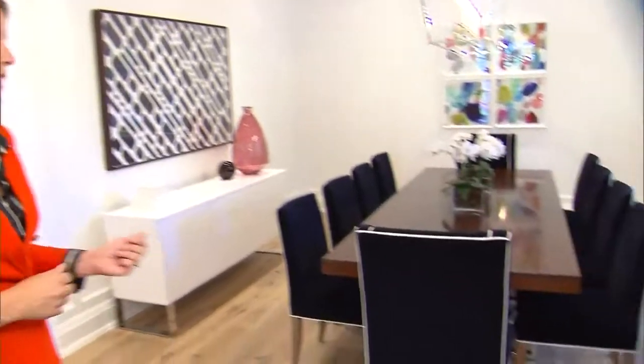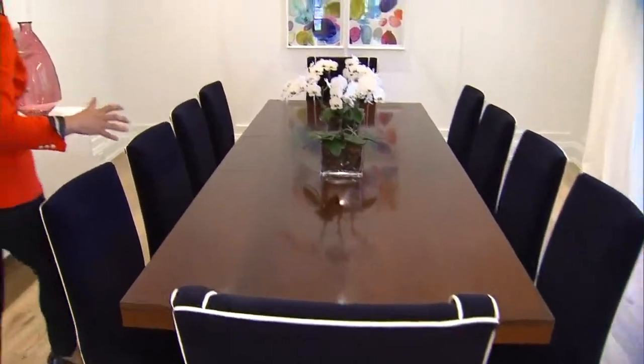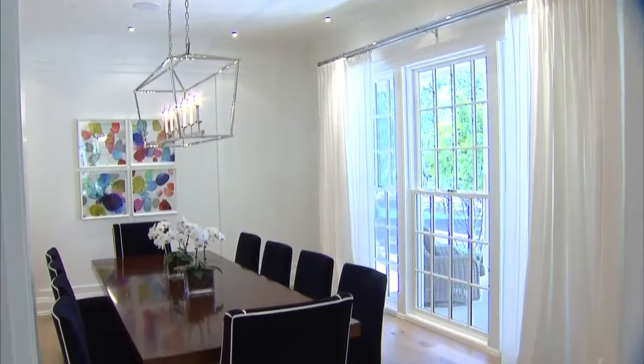On one side of the front foyer, we have the dining room. The clients wanted to keep this room looking fresh and crisp, so we've carried through the same wall paneling and same wall colour in here, and added hits of colour in the art and accessories, as well as these beautiful dark navy blue chairs with white accent piping.